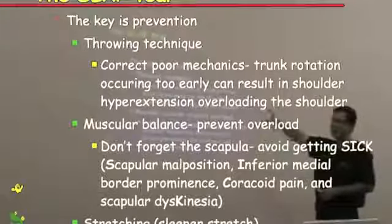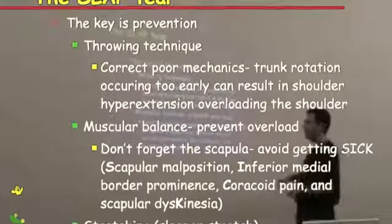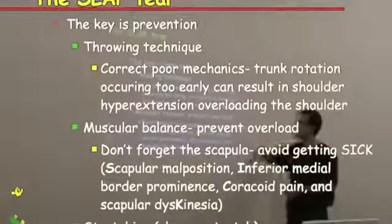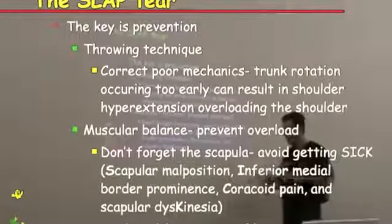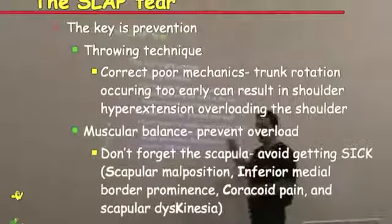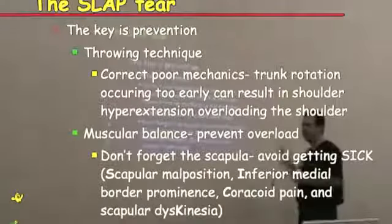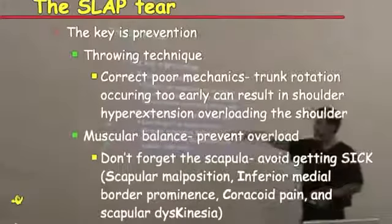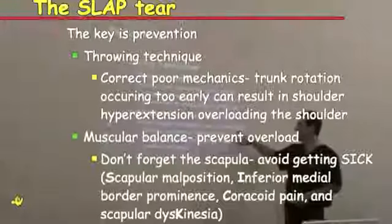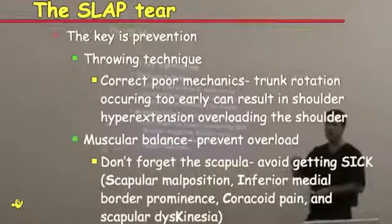The key is prevention. We've got to correct throwing technique and core mechanics. Trunk rotation occurring too early in the pitch — rotating the trunk before the rest of the body catches up — increases rotation in the shoulder and creates hyperextension, blowing out the joint. You have to have somebody watch the pitch: make sure it starts with the lead foot, then rotating the hip, and then following through with the shoulder. Some kids concentrate only on their upper body like a whiplash motion, but it's got to start with your feet and move up. Also prevent overload with muscular balance and don't forget the strengthening exercises. The scapula is critical — you can get something called SICK syndrome, which is scapular instability, and that can also throw the mechanics off.